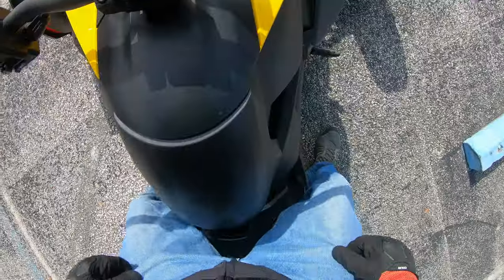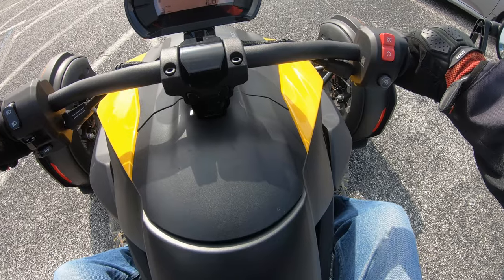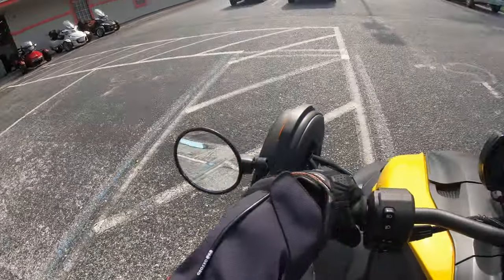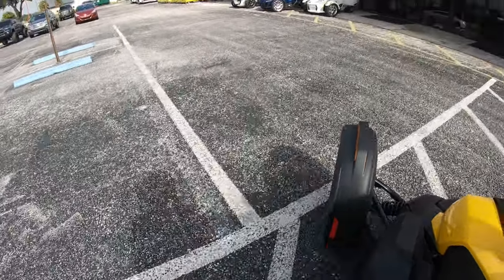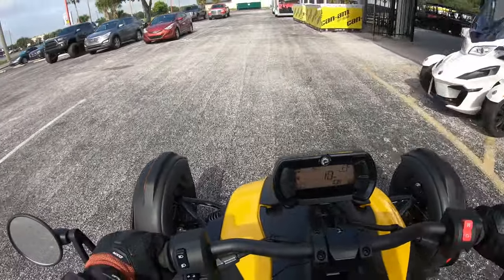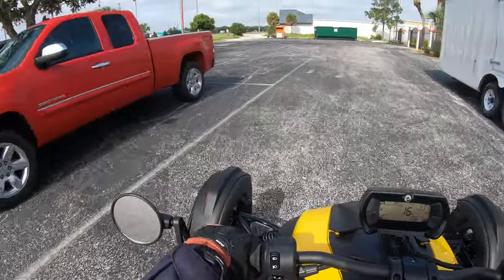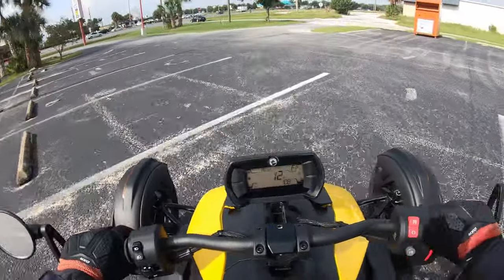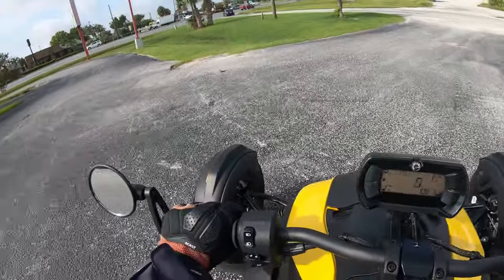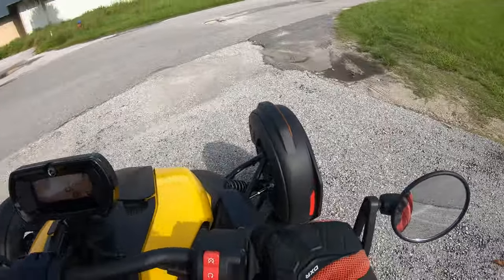Easy to get on. Let's see how the pegs feel — feels good. No shifting, just braking and gas, and steer the little bugger. It feels kind of interesting, trying to get the feeling. I'm going to take pretty much the same route we did when we rode the Can-Am Spyder.